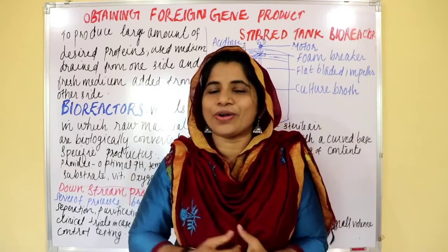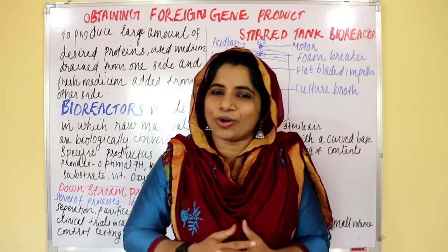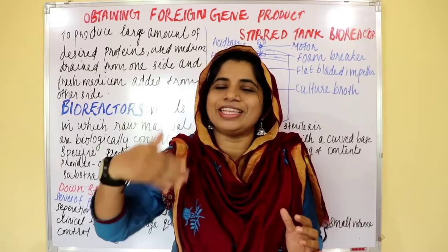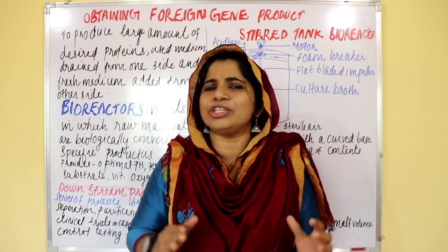Now we are going to talk about biotechnology. This is also an episode of biotechnology. But in that chapter, we have done all the videos. You can't miss a whole lot of biotechnology.